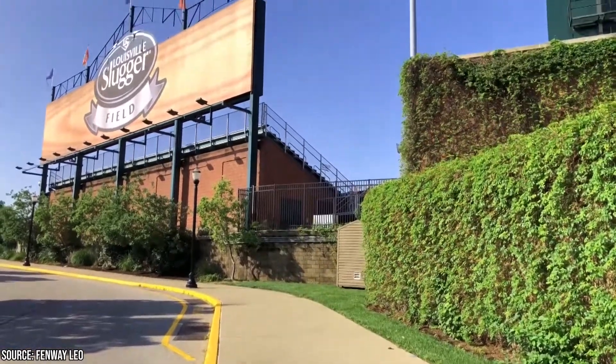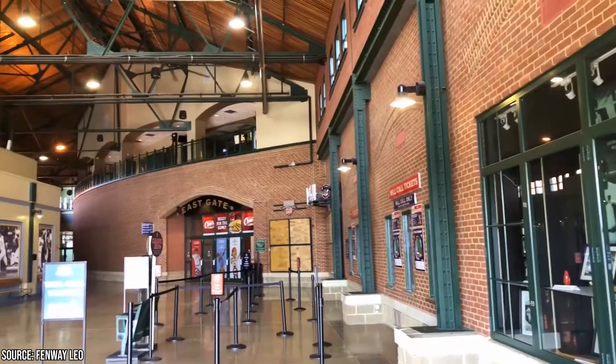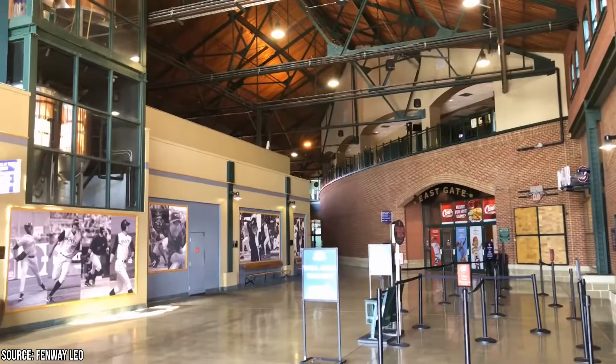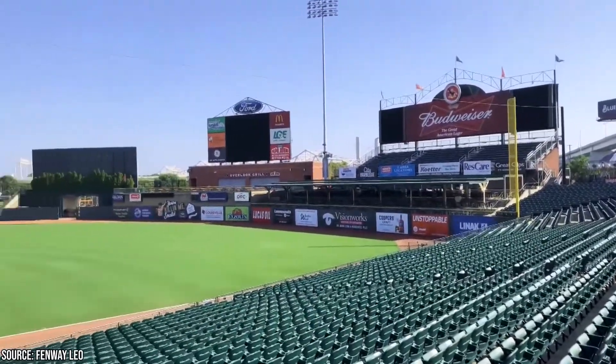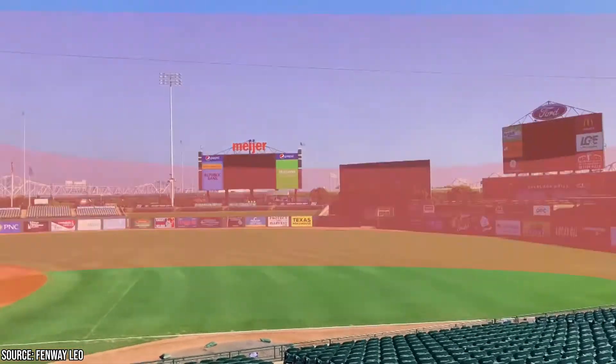The facilities are kept impeccably clean, and ticket and concession prices are fairly reasonable. Many visitors are especially fond of the on-site carousel, which costs a dollar to ride. If you catch a game, spectators are allowed to bring in one plastic bottle of water per person, as long as the bottle is clear and the seal has not been broken.